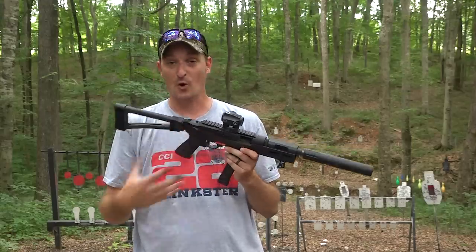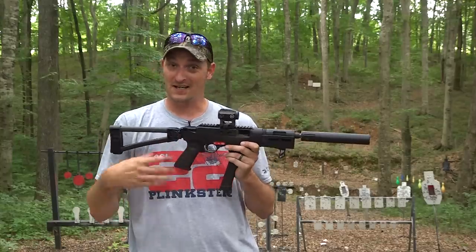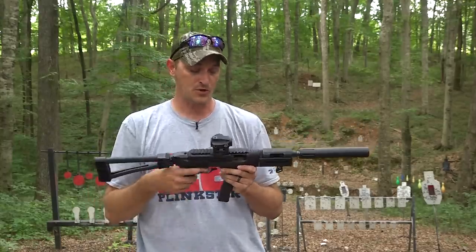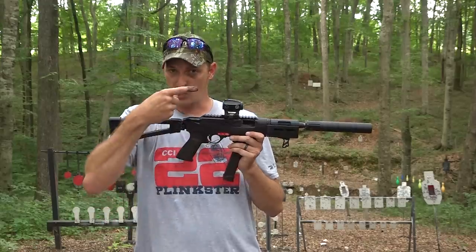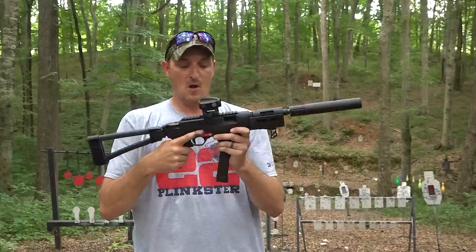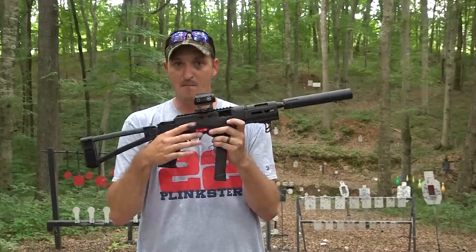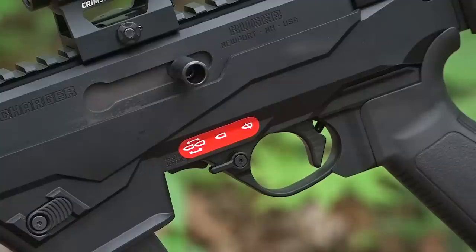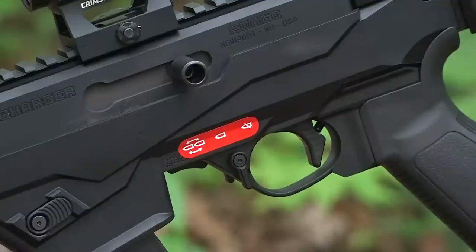For you guys that don't know what a binary trigger is or have never heard of one — it is not full auto. Full auto is illegal to own unless you have the proper paperwork, and full auto is very expensive. What a binary trigger is: once you press the trigger it goes bang, once you release the trigger it goes bang. Right here on the side there are three pictures on each sticker; each one simulates what mode the trigger is in. If the hand is all the way forward it is in binary mode — pull the trigger, bang; release the trigger, bang. Flip it straight down and it's in semi-auto mode, meaning every time you pull the trigger it just goes bang once.